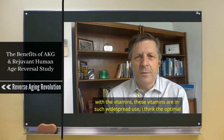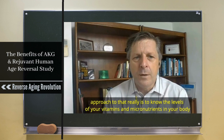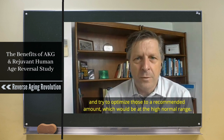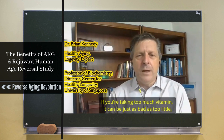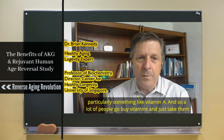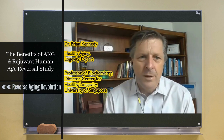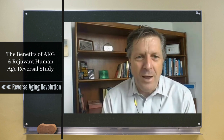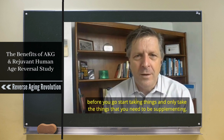With vitamins, these are in such widespread use. The optimal approach really is to know the levels of your vitamins and micronutrients in your body and try to optimize those to a recommended amount in the high-normal range. If you're taking too much vitamin, it can be just as bad as too little, particularly with something like vitamin A. A lot of people go buy vitamins and take them on faith, but it'd be better if you knew what your vitamin D levels really are before you start taking things, and only take what you actually need to be supplementing.